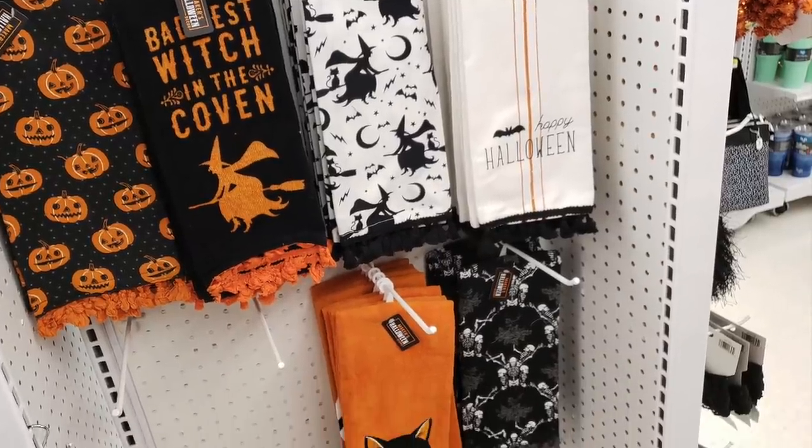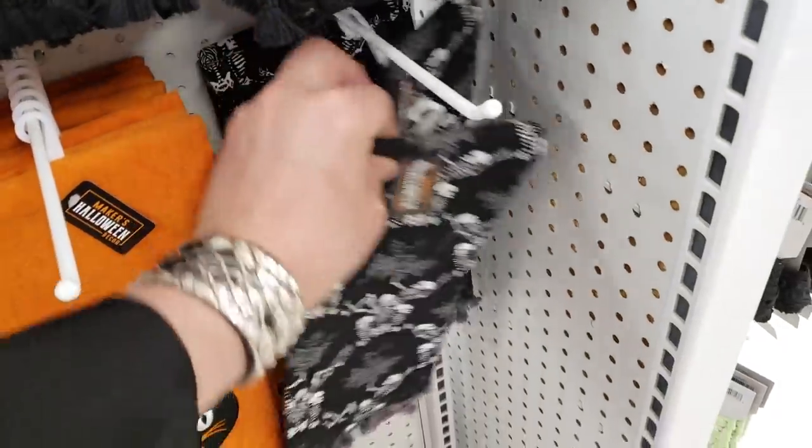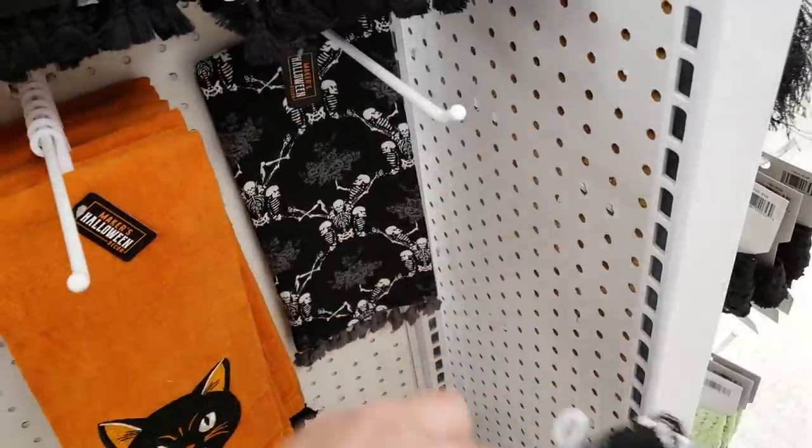In the kitchen towel section I found this design — this is by far the best kitchen towel I've seen all season. I bought all four. They're gonna get some use.